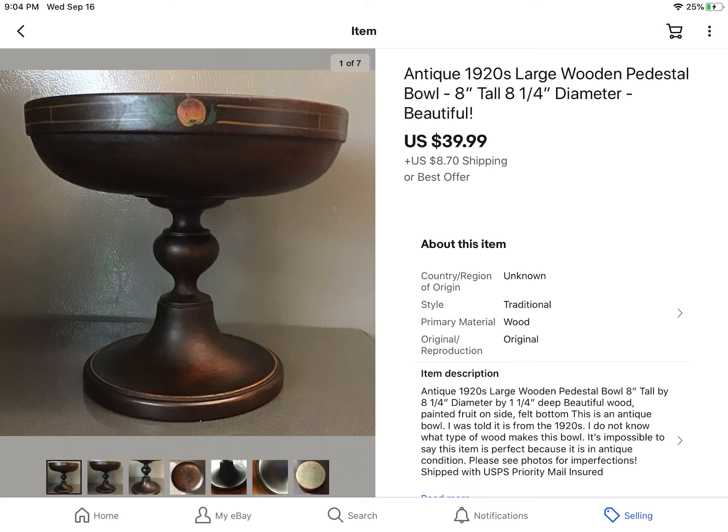This is an antique 1920s wood pedestal bowl. I got this at an estate sale last year and paid $10 for it. It took quite a while to sell — you would think it would sell fast, but it didn't. I'm going to say it took a year to sell, but I finally sold it for $39.99 plus shipping.